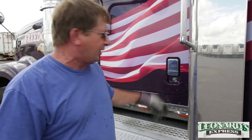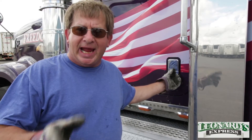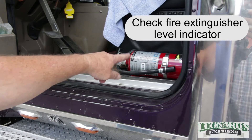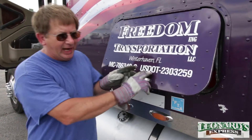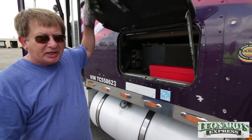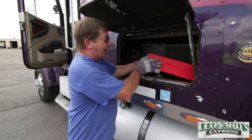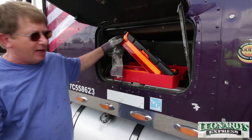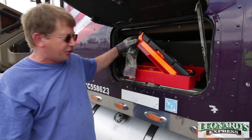Two of the most important things on your inspection are your fire extinguisher and your safety triangles. You want your fire extinguisher handy at any moment because it could save someone's life — normally it's right inside the door. It's also important to have your hazard triangles easy to get to. They're reflective triangles you put out on the highway behind you so someone knows you're stopped and need help.